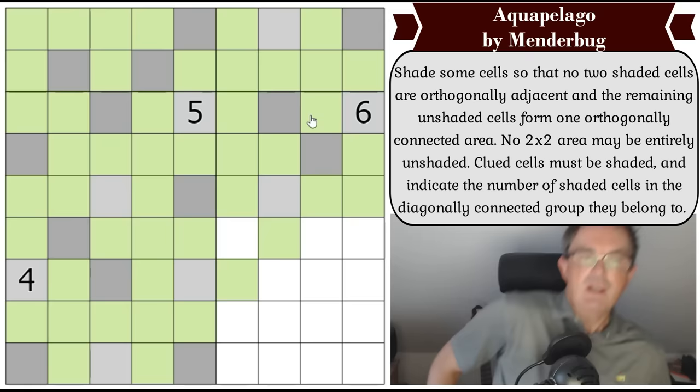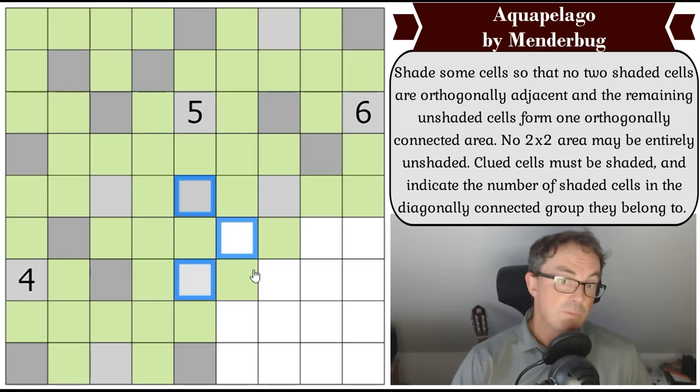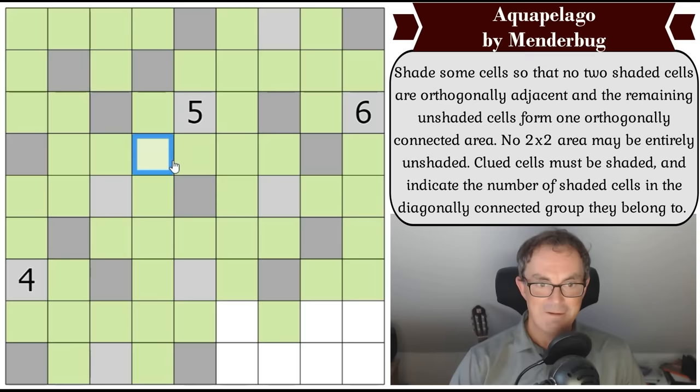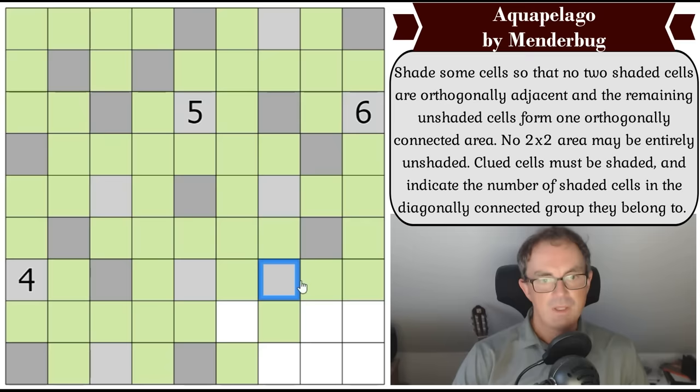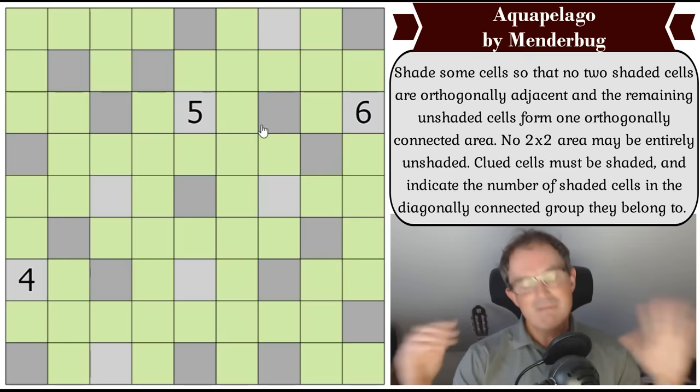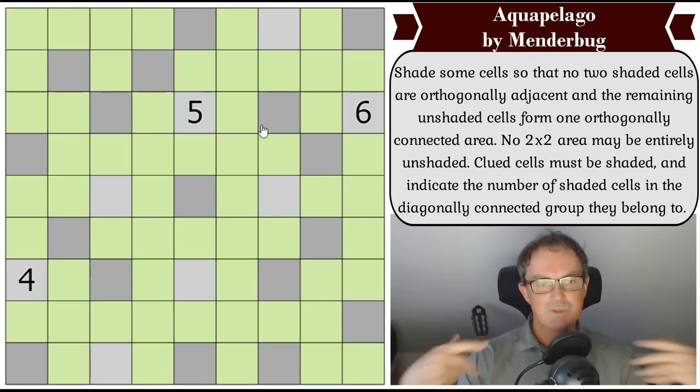We can't make that gray because it would hive a cell off, so that has to be green. But I've still only got four, so that's got to be gray — that's the finish of that sequence. We must not have any orthogonal connections between gray cells. Now if I made that gray I'd be connecting three more grays to this sequence of four, giving a count of seven — so that's green. How does this grow? It's got to go there, and it can't grow to here or we'd hive off green again.